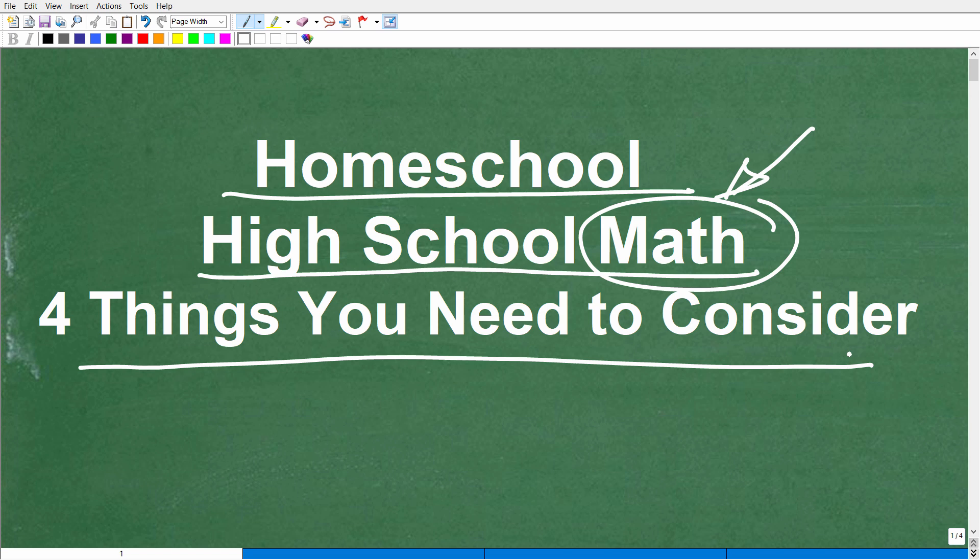Homeschooling is awesome, but you've got to have a plan. If you start homeschooling and you don't have a plan, that's when things can get kind of difficult. Before we get going, let me quickly introduce myself. My name is John. I'm the founder of TC Math Academy and also the founder of TabletClass.com. I have been teaching middle and high school mathematics for decades.